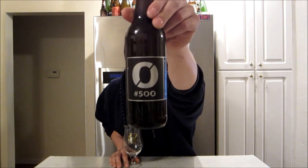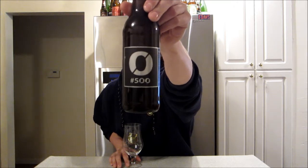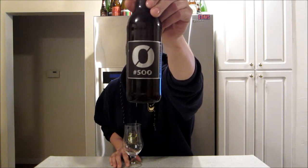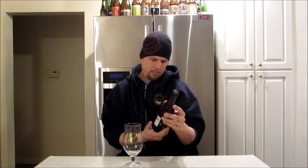Today I'm taking a look at a beer from Nio. This is their 500 Imperial IPA. This one comes in at 10% ABV and 100 IBUs.